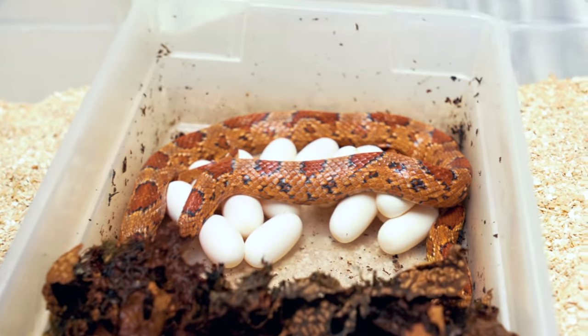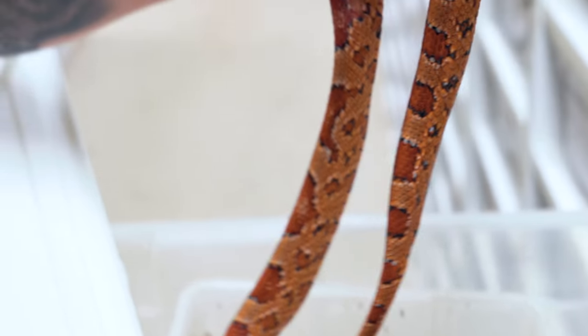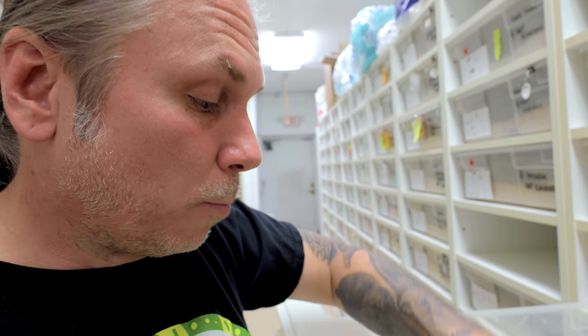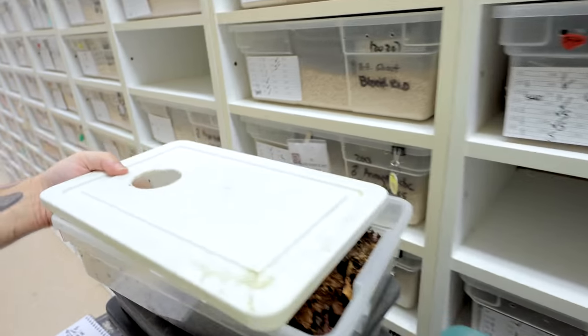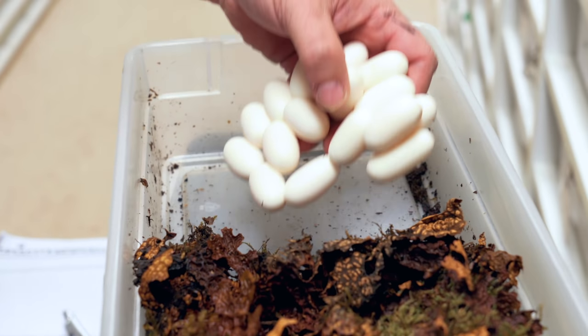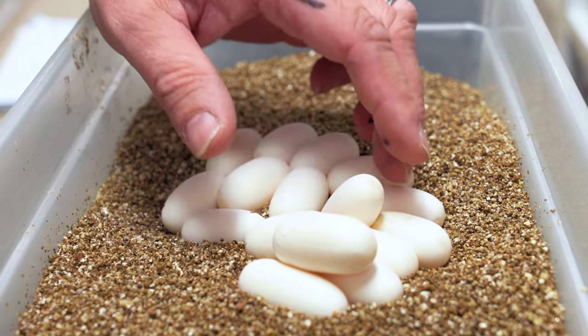Oh yeah, that's a beautiful clutch right there — really the perfect clutch. Mama, you did so good! We're gonna get her out of there, clean her up, get her fresh water, get her all set up. With corn snakes, usually they go on to food in about seven to ten days. With king snakes, they typically go on to food right away. Let's take a close look — two, four, six, eight, ten, twelve, fourteen, sixteen good eggs. Good way to start the day.